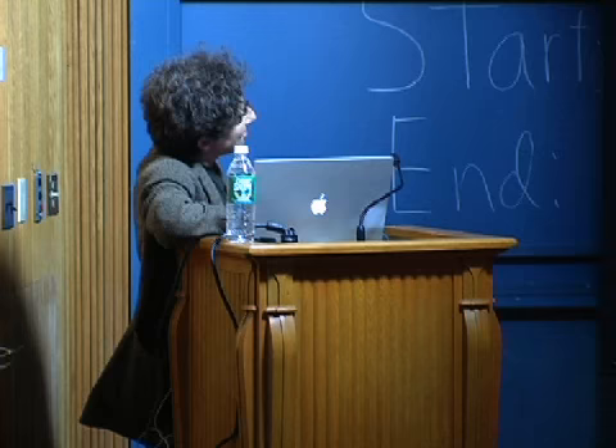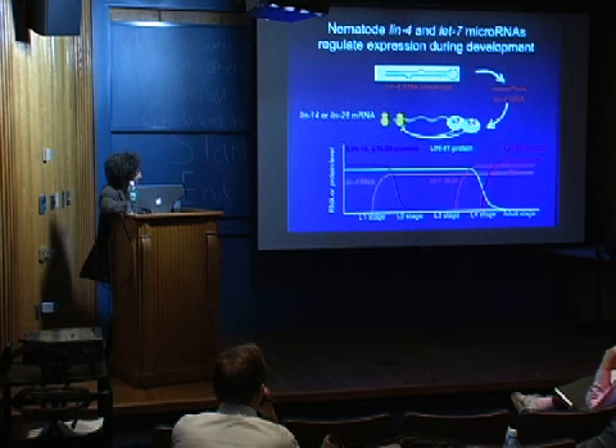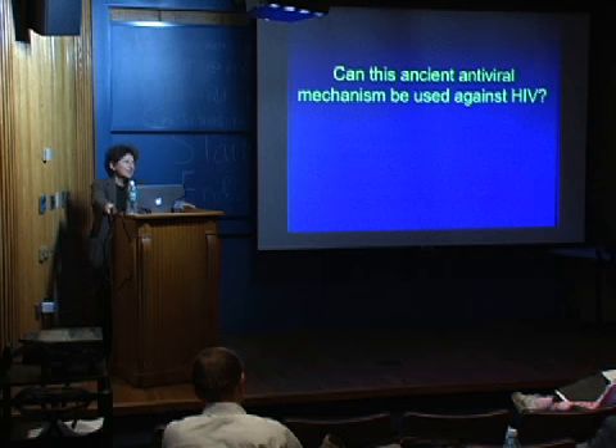The best characterized examples of micro-RNAs are in worms, where two small RNAs called Lin4 and Lin7 were found. Lin4 comes up at the end of larval stage one and continues to be expressed. It targets another gene called Lin14, and when that gene gets silenced, the worm can move on to the next larval state. So it's these really important decisions in development that seem to be regulated by this process — which is why I took the time to tell you about it.